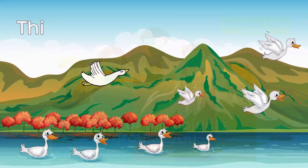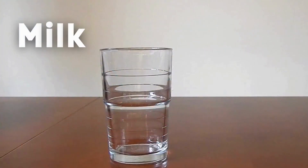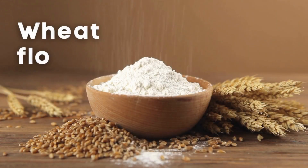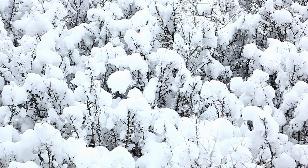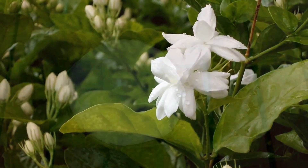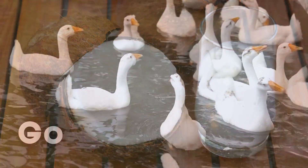Things that are white: Milk. Wheat flour. Snow. Jasmine. Coconut. Goose.